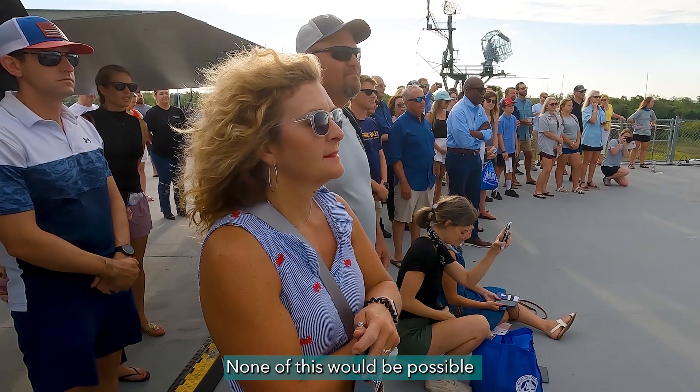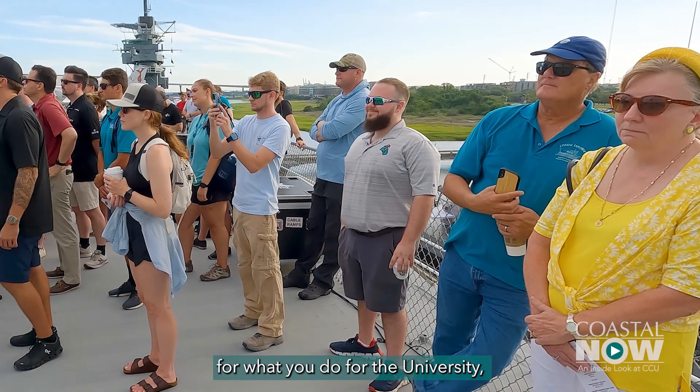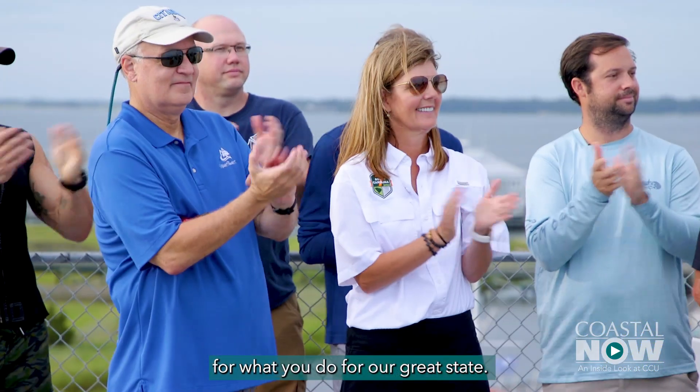None of this would be possible without Coastal Carolina University and the brilliant scientific lead, Dr. Paul Gaze. Paul, thank you for what you do for the University and for what you do for our great state.